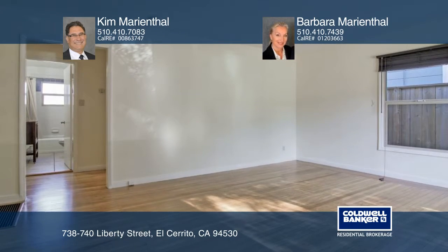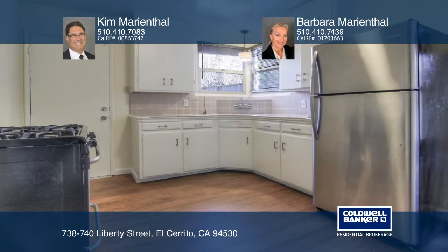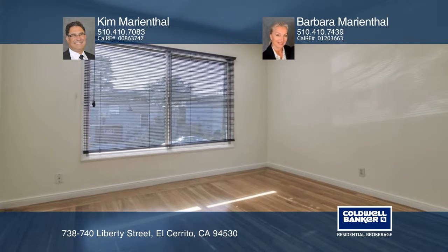This duplex offers two bedroom and one bath units, one of which is vacant. Each unit has a split level floor plan, a large kitchen with a dining area, updated bathrooms, hardwood floors, laundry room, garage, and a large landscaped yard.